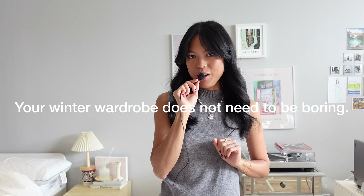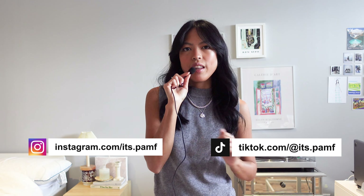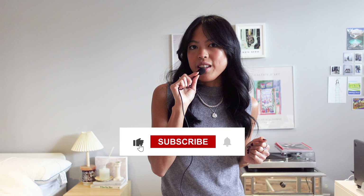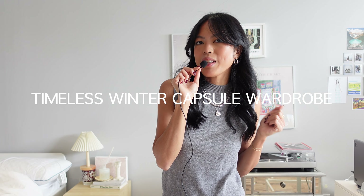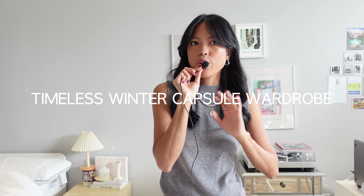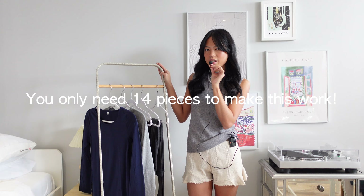Your winter wardrobe does not need to be boring. Hi, it's Pam. Welcome back to my channel where I post weekly videos about life, glowing up, outfits, and everything in between. So be sure to like and subscribe if you want to come along this journey. This week I'm going to show you how to build a timeless winter capsule wardrobe which will make you look and feel your best all throughout the season. I'm going to show you different options per part, but you only need 14 pieces to make this work.